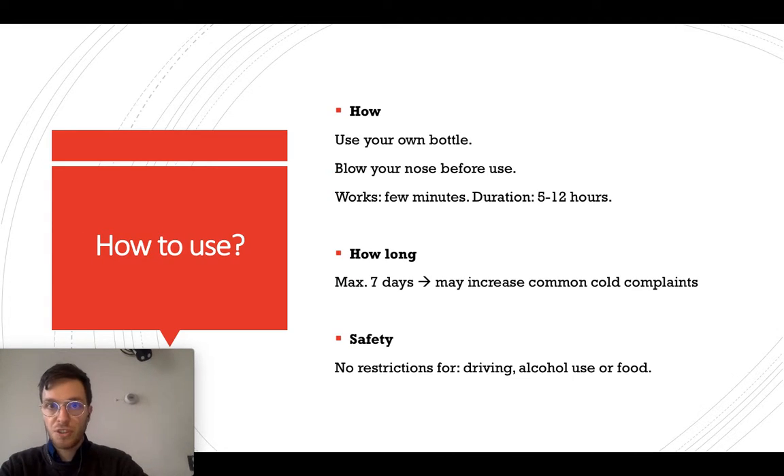How do you use it? Always use your own bottle — do not share it with family members or relatives, because you might spread your cold. Blow your nose before using the spray or the drops; this way your nose is clean and the medication will spread more effectively. Within a few minutes you will feel a good effect, which will last 5 to 12 hours. You can only use this spray for a maximum of 7 days, because using it longer may worsen your stuffy nose. Regarding safety, it's totally safe to drive or drink alcohol while using this nasal spray, and there are no food restrictions.